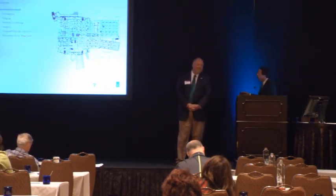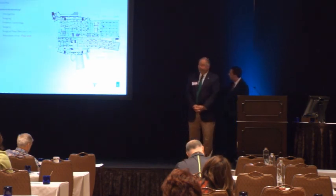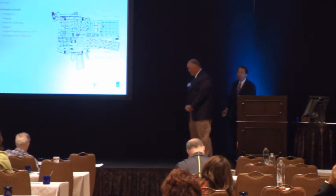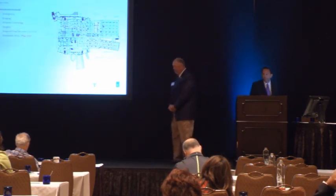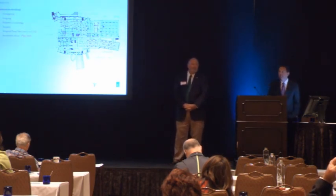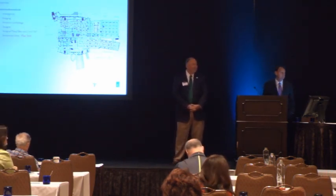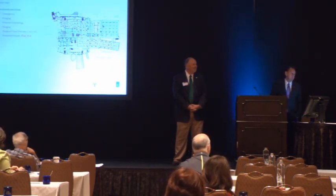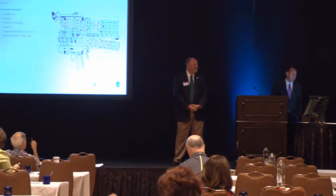On this particular floor, the front of house really is across this corridor — that L-shaped space is pretty much the extent of the public area. Everything else behind it is all back of house, allowing it to have a very calm setting and a great feel. Wayne, thank you very much for your presentation. As you can see, the audience very much enjoyed it.